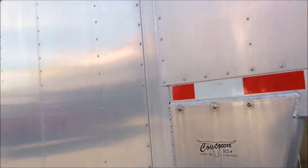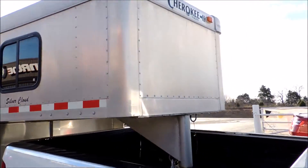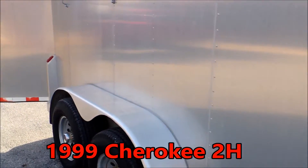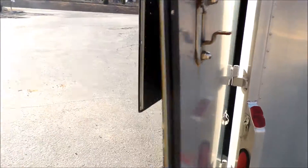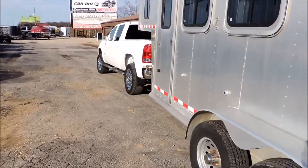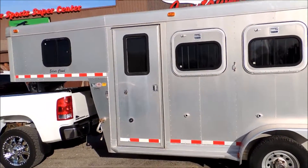It's got your tapered nose here in the front — I'll walk up here and show you that. You can pull this with a half-ton truck like it's not even behind you. I don't see any way to miss on this trailer. If what you're needing is something for your college kids or just something to run around in, I don't know how you could beat this little trailer.